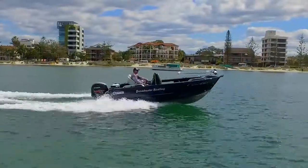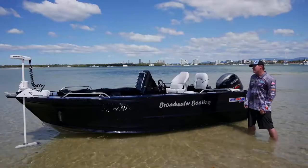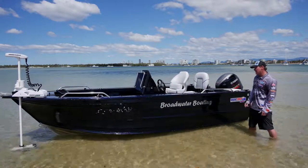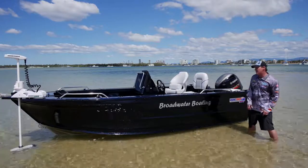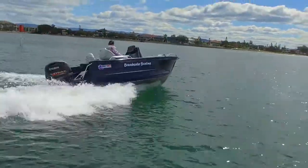Broadwater Boating is renowned for customizing and pimping your Quintrex. This 510 Top Ender that we're going to fish out of this year's Flathead Classic is no exception. You can see the glistening blue-black that we've customized the paintwork on, and I'm going to show you a whole heap of features that this boat's got. Let's go check it out, guys.